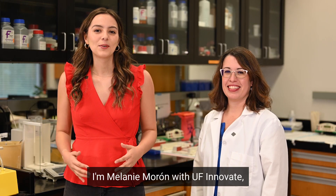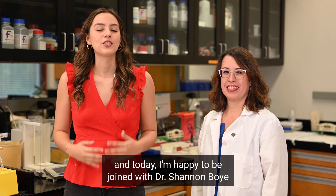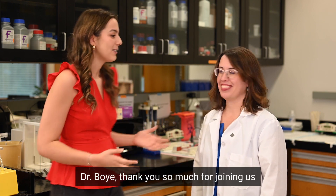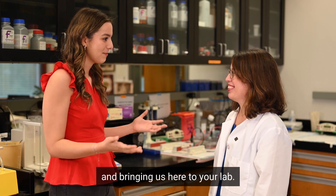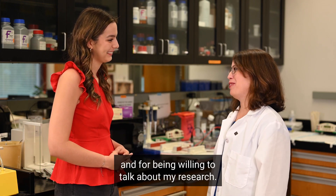Happy Tech Tuesday! I'm Melanie Moron with UF Innovate and today I'm happy to be joined with Dr. Shannon Boy with the University of Florida Department of Pediatrics, who's finding cures to eye diseases. Dr. Boy, thank you so much for joining us and bringing us here to your lab. Of course, thank you for coming to the lab and for being willing to talk about my research.